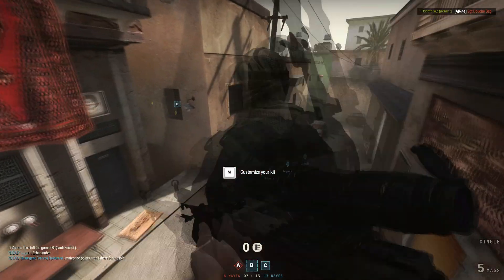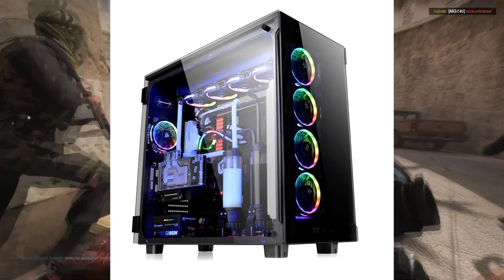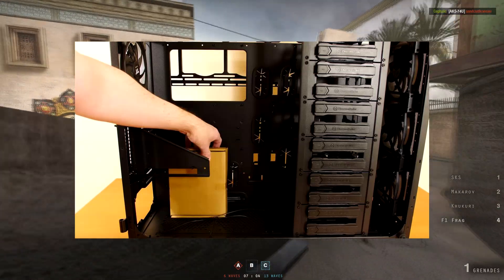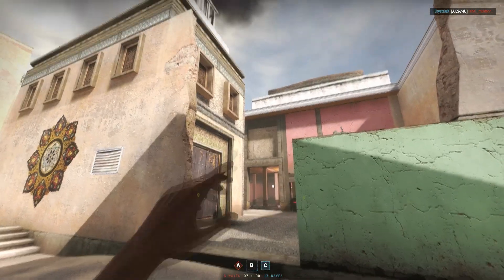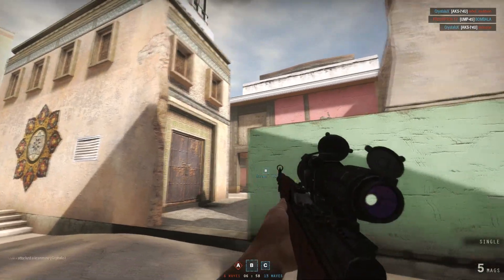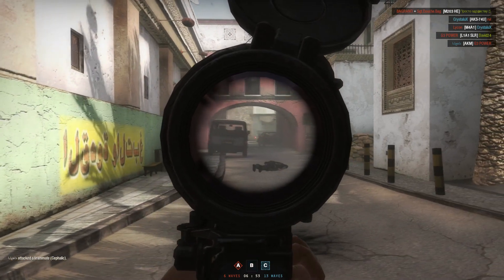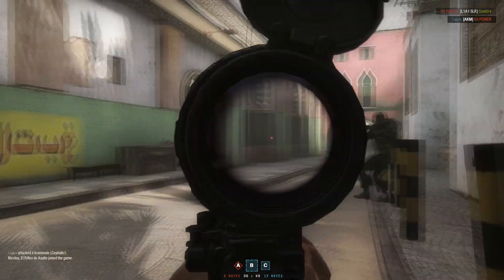Moving on to the next case, this thing is an absolute monster and it looks totally badass. This is the Thermaltake View 91 — a super tower that can fit 12 3.5-inch drive bays with hot-swappable tool-less drive bays. It also has more mounting spots on the floor. This thing is humongous.